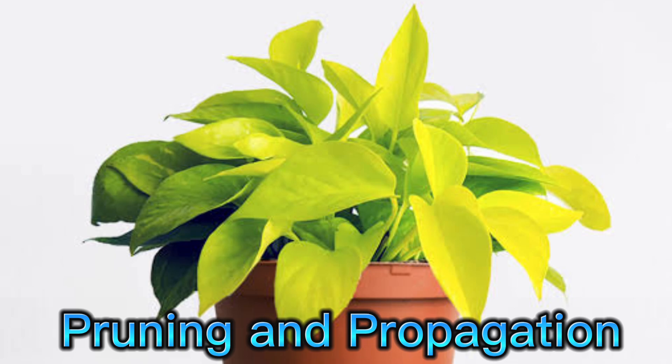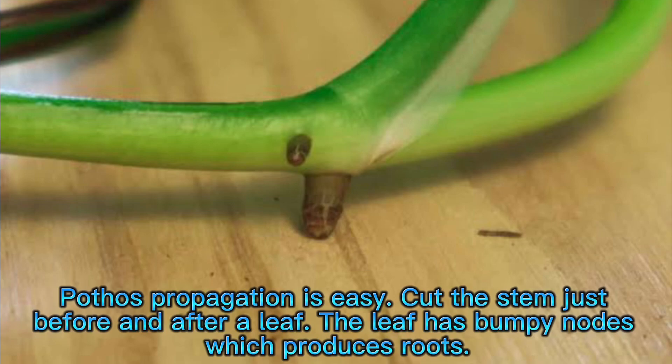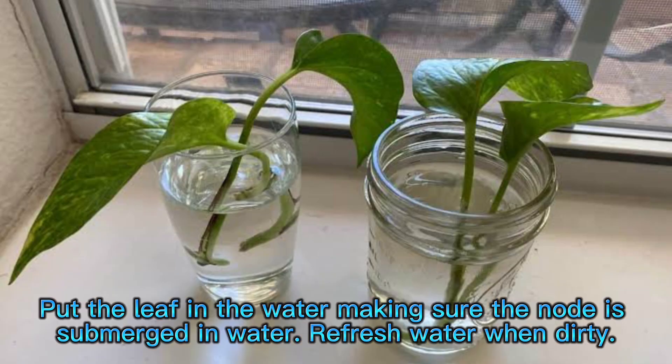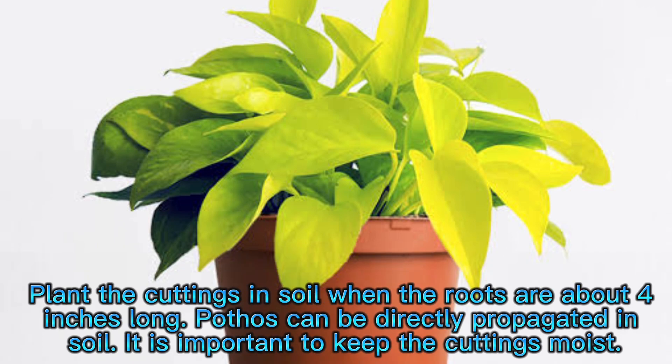Pruning and propagation. Pruning helps prevent vines from getting leggy and stimulates new growth, making the plant bushy. Pruned vines can be easily propagated. Cut the stem just before and after a leaf — the leaf has bumpy nodes which produce roots. Put the cutting in water, making sure the node is submerged, and refresh the water when dirty. Pothos can also be propagated in sphagnum moss; keep it moist and do not let it dry out, as cuttings are less likely to rot since moss holds the right amount of moisture and allows airflow. Plant the cuttings in soil when the roots are about 4 inches long. Pothos can also be directly propagated in soil — keep the cuttings moist.